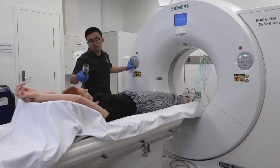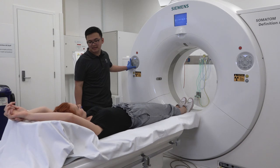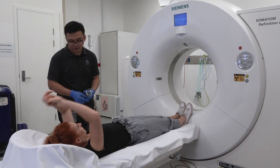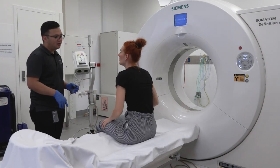Routine CT examinations at Peter Mac only take about five minutes to complete. When the CT examination is finished, a staff member will disconnect your cannula from the contrast machine and you will be asked to wait in the CT area for 10 minutes.